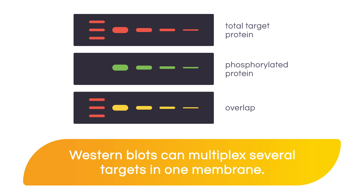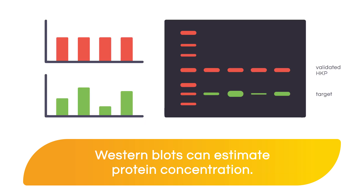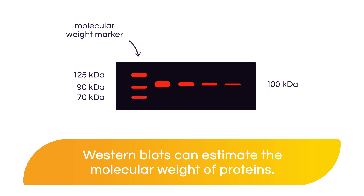If you also use validated internal loading controls, you're going to be able to estimate the relative protein concentration on any given biological sample. With the aid of a molecular weight marker, we're going to be able to estimate the size or the molecular weight of that protein.